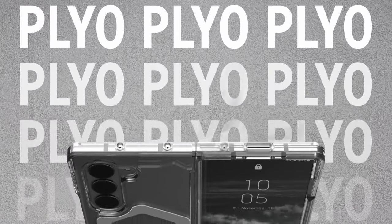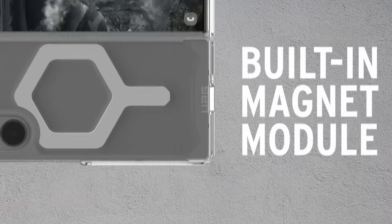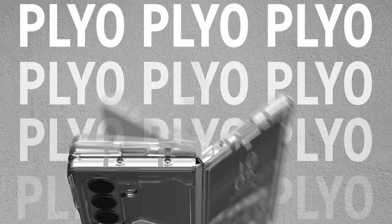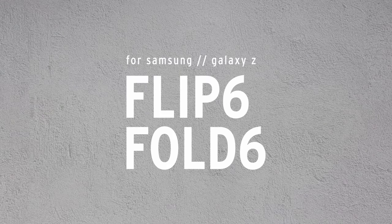Designed for practicality, the case supports wireless charging on most third-party chargers and is compatible with Samsung Pay. Its open-hinge design ensures maximum device functionality, and a precise-fit two-piece application securely snaps into place. A recommended break-in period of three days allows the case to bond seamlessly with the device. UAG's commitment to durability is evident with its military-grade drop-proof certification, MIL-STD-810G-516.6, assuring users of reliable protection in challenging environments.